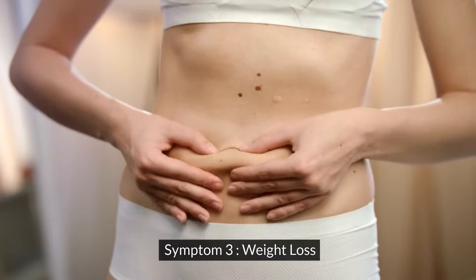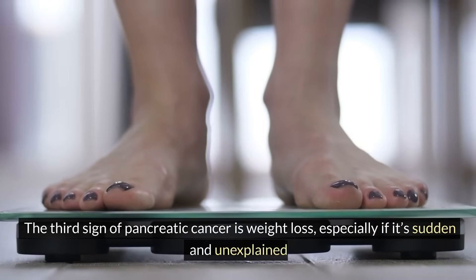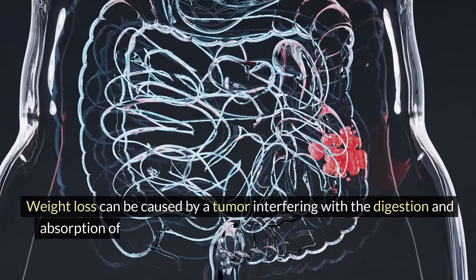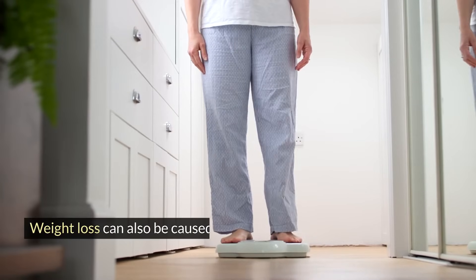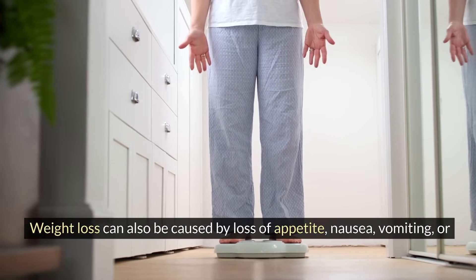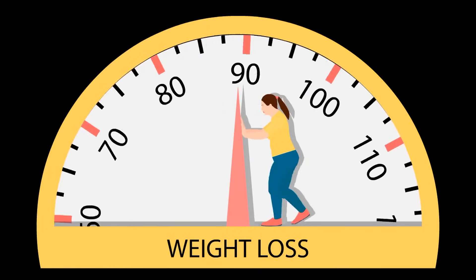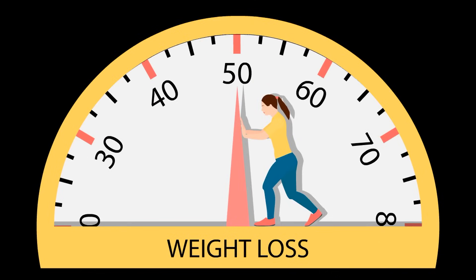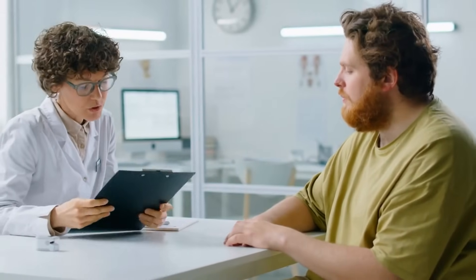Symptom three: weight loss. The third sign of pancreatic cancer is weight loss, especially if it's sudden and unexplained. Weight loss can be caused by a tumor interfering with the digestion and absorption of food, or by the cancer cells using up more energy and nutrients than normal. Weight loss can also be caused by loss of appetite, nausea, vomiting, or diarrhea, which are common symptoms of pancreatic cancer. Weight loss can be a sign of many other conditions such as depression, thyroid problems, or diabetes, but it can also be a sign of pancreatic cancer. If you have lost a lot of weight without trying, don't ignore it and see a doctor as soon as possible.